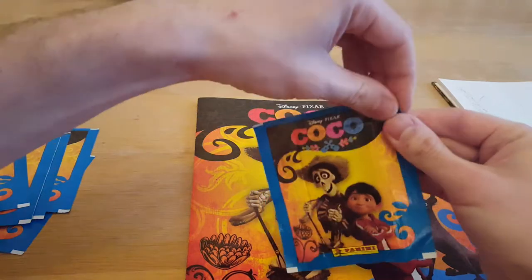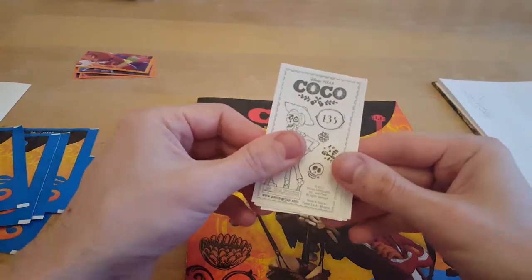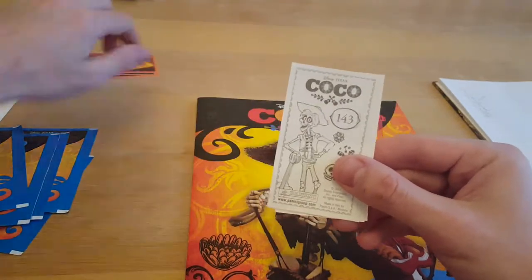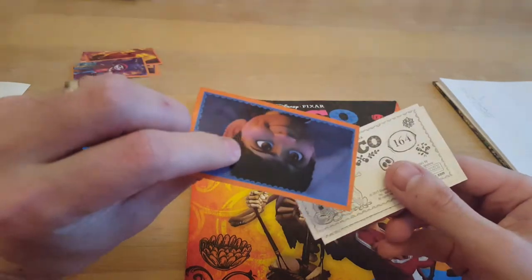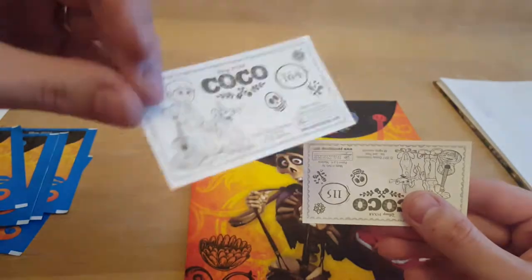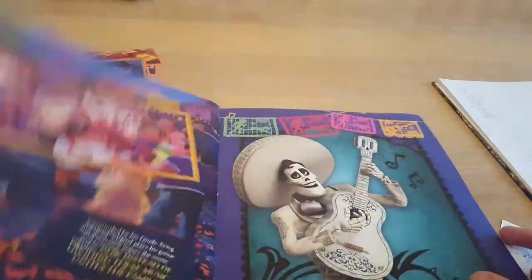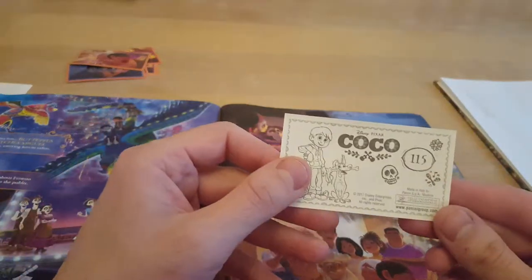Dad gets to open a packet of stickers. I'm going to show you the numbers before I show you the stickers: 135 is a swap, 143 is a swap, 56 is a swap, 164 is a swap. If anyone is collecting these stickers, please do let us know — if you've got lots of swaps we would like to give them away at some point. 115 is also a swap, so I didn't get any stickers we needed in that one.